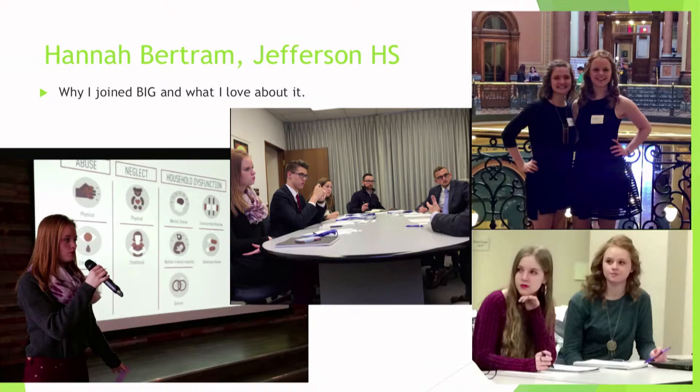Through Iowa BIG, I've been able to do some projects that have provided really cool opportunities. I've had a lot of fun and really enjoy it. I feel more connected to my community and to my peers across multiple high schools that are part of Iowa BIG. I definitely went from having a negative view of Cedar Rapids to having a really positive view. A lot of kids say they can't wait to get out of Cedar Rapids — that was definitely me — but that's completely turned around and I love it here.